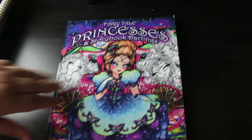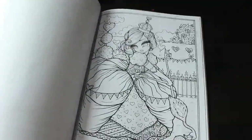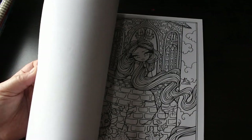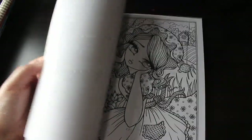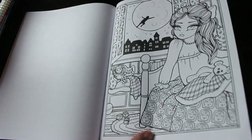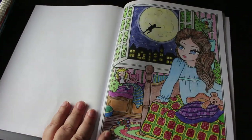Next is Fairy Tale Princesses and Storybook Darlings — I've only done one in here. These are all together — I do want to do the Oz one. You get two of each again, though these aren't simpler versions; there is a separate simpler book if you want. I found the one I've done — Waiting for Peter. For some reason I did the second version instead of the first one. That was quite fun to do.